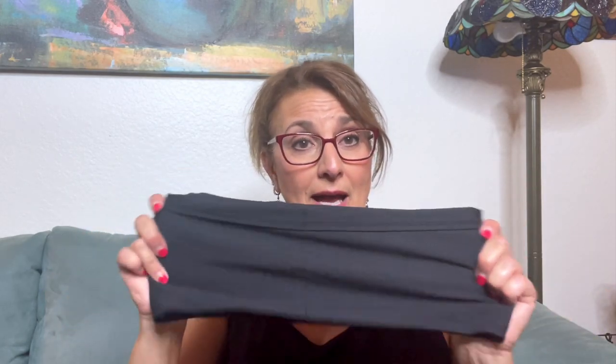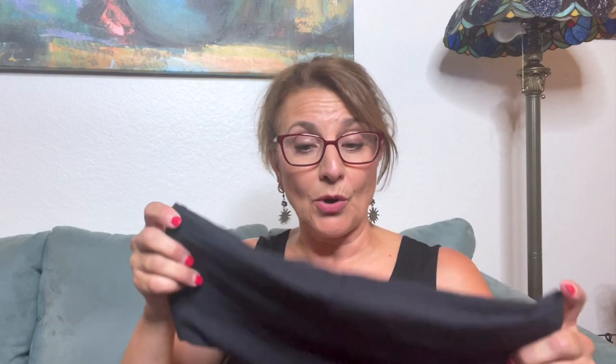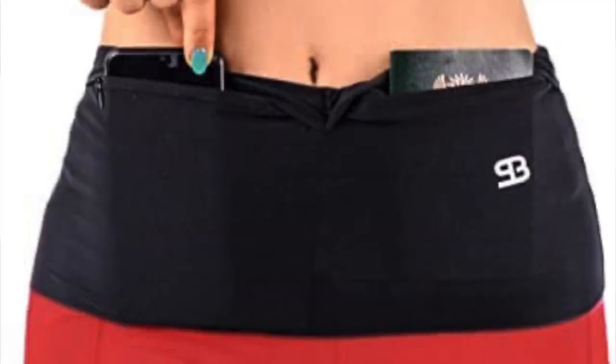I also have the stash band. I can wear it underneath my dress or shirt to hold my cell phone and any money. It stays flat and works really great, so I'm always going to bring that.